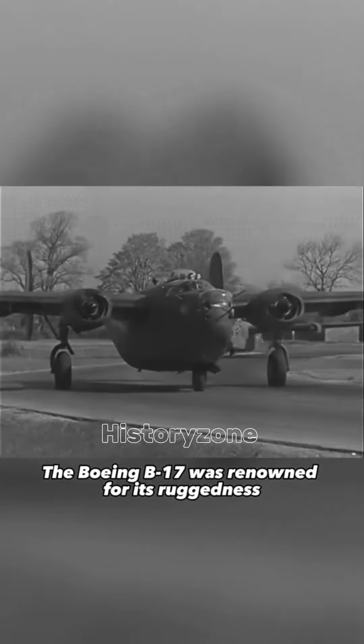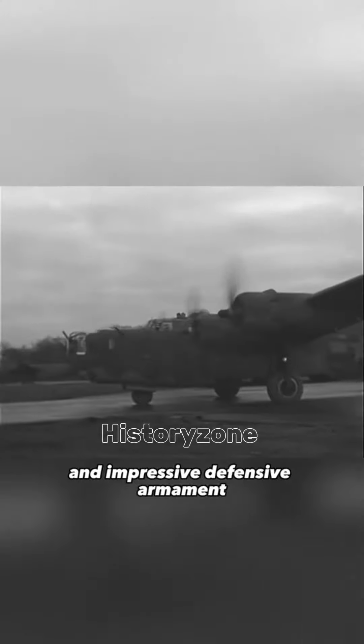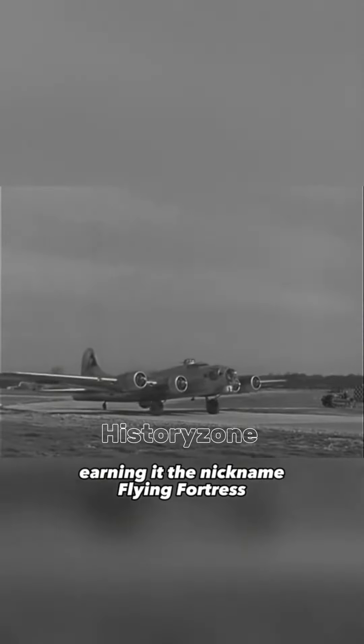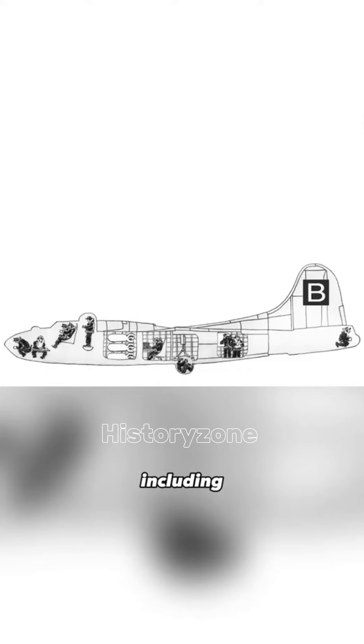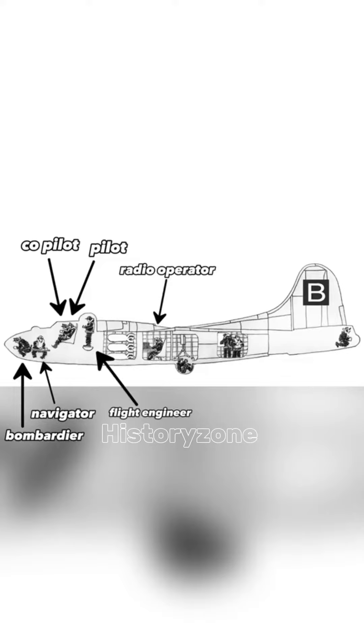The Boeing B-17 was renowned for its ruggedness and impressive defensive armament, earning it the nickname Flying Fortress. The B-17 featured a distinctive design with its four-engine configuration and was operated by a crew of ten, including the pilot, co-pilot, navigator, radio operator, bombardier, and flight engineer, and gunners.